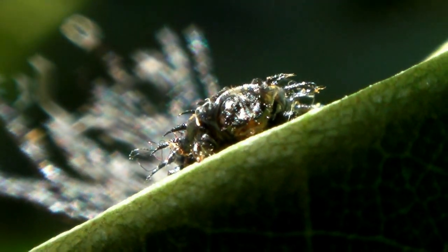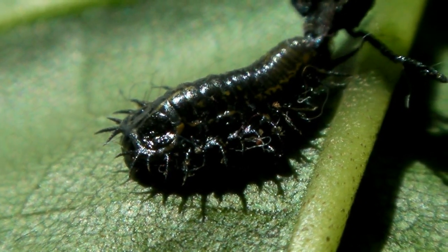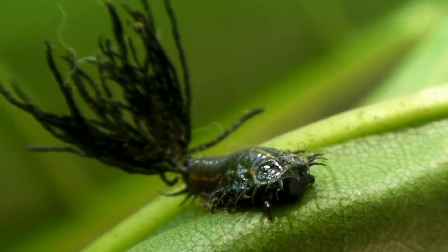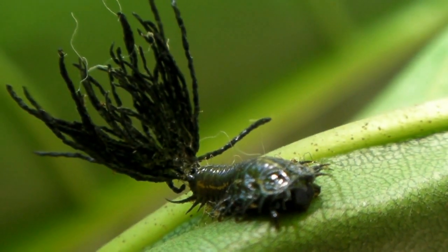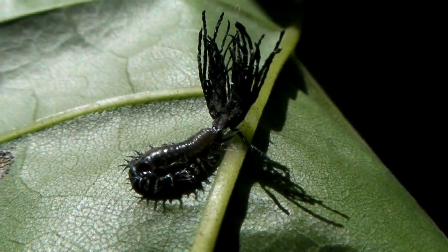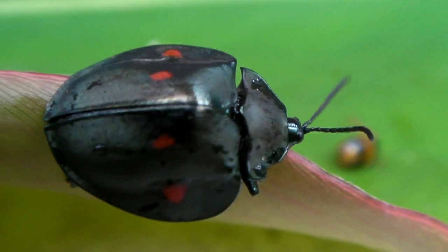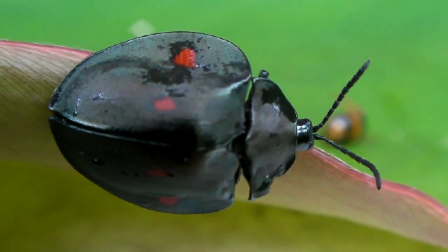Here is another flower beetle larva. Instead of a hard shell, it has a fan of twisted stakes protruding from its abdomen. These are hardened spikes of excrement, and they serve as a protective shield for the larva. When this one becomes an adult, we call it a tortoise beetle, and it may look something like this.